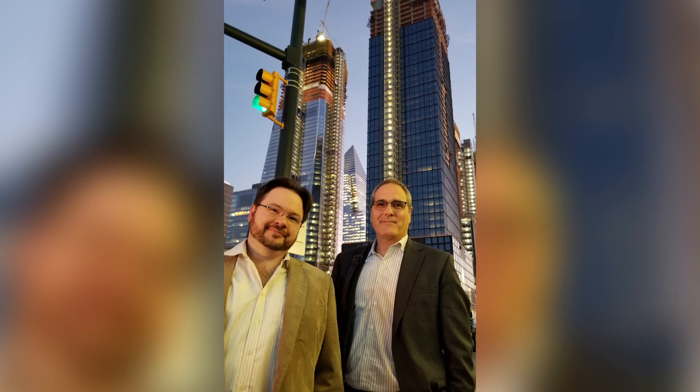Lastly, a huge shout out to everyone who stopped by and chatted at the NAB East Coast Convention in New York last week. Geeks, tech, and fun. Thanks to all of you.